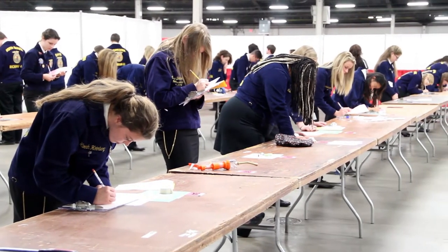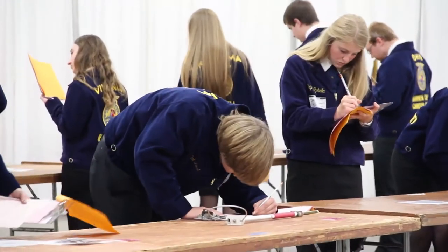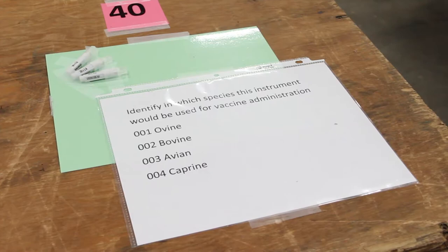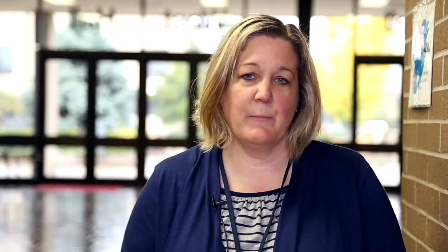You also do an identification section, which is split into three different areas: parasites, instrument identification for both small and large animal, and then breeds. We think the livestock groups here do a great job with breeds, but we do touch on them just a little bit.